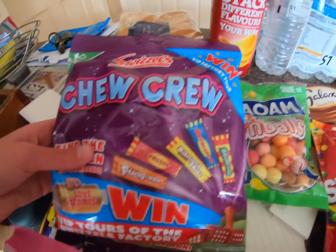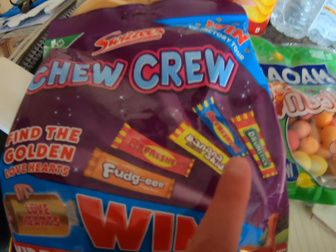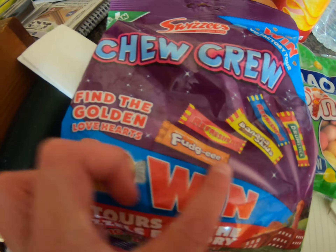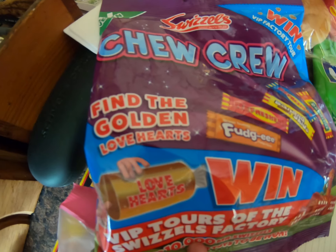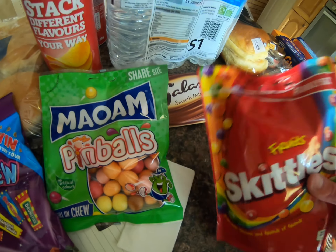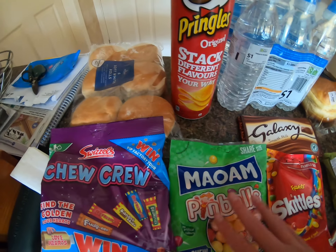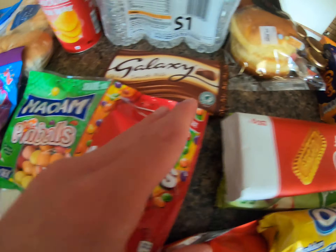We did get a few treats. We've got some chew treats — these are really good because you get the fudge version, Refreshers, banana skids, drumsticks, and I think the toffee version might be in there too. Oh, and if you find the golden love hearts — these are made by Swizzels, they look really good. We also got some little pinballs and some Skittles. These are excellent snacks, easy sweets, nice and small — a good little snack for the car.